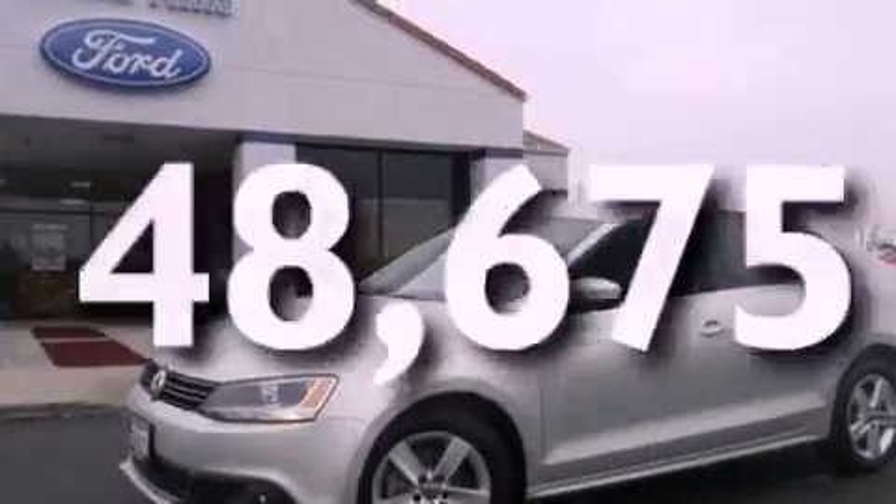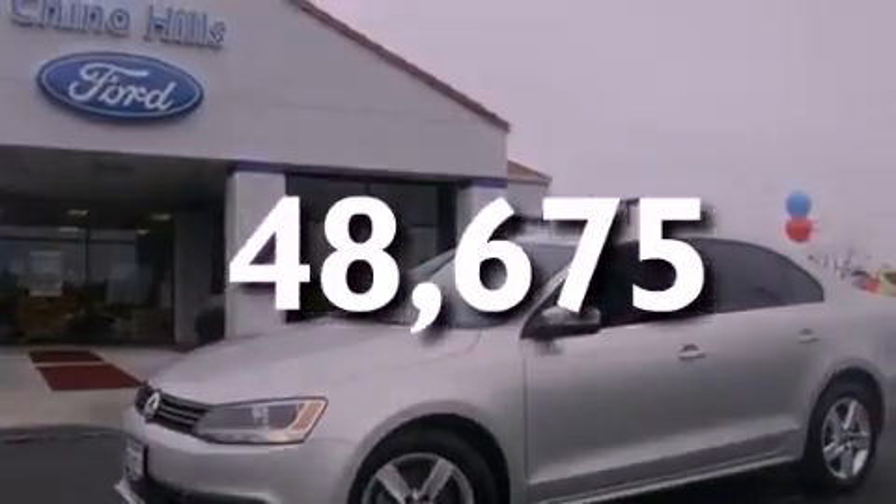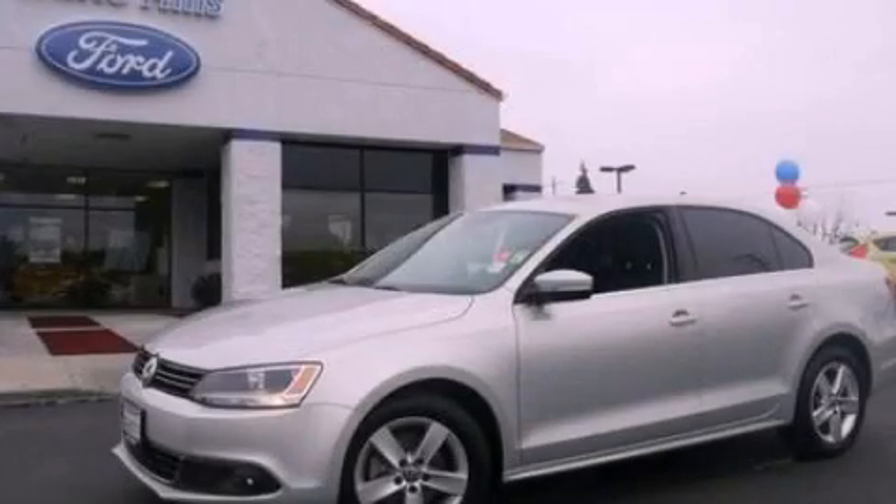This vehicle has less than 49,000 miles. Please call us today for more information on this great vehicle.